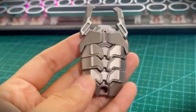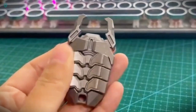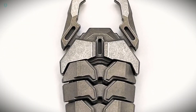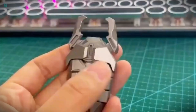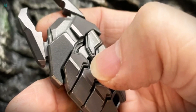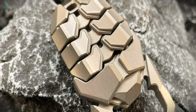Meet the Tide Beetle EDC, a cool combination of an anti-stress toy and a multi-tool. It's simple yet versatile, offering two handy functions: clicking and opening bottles. Crafted from titanium, it comes with a price tag of $119, which is understandable given its durability and quality. Interestingly, most buyers seem quite happy with their purchase.